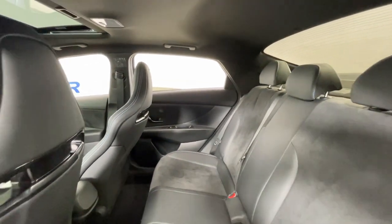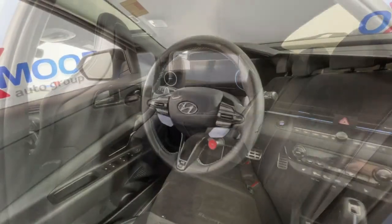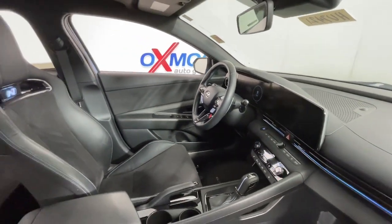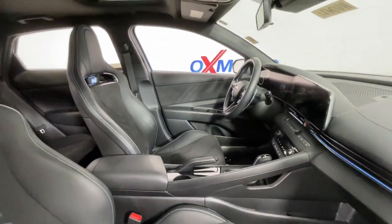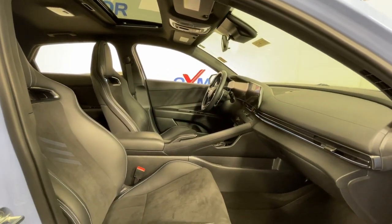These are just some of the great options this vehicle comes with: Apple CarPlay and/or Android Auto, navigation system, sunroof/moonroof, keyless entry, premium sound system, backup camera, heated mirrors, satellite radio, aluminum wheels, and heated front seats.